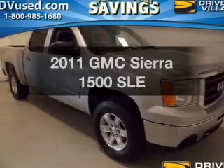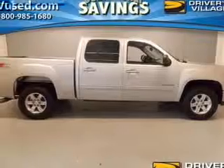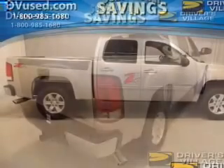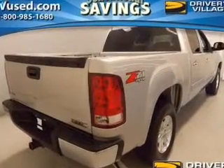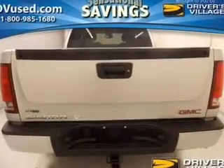Presenting the 2011 GMC Sierra 1500. Travel the roads in style and comfort in this great vehicle. The powertrain includes four-wheel drive with a powerful eight-cylinder engine connected to a smooth-shifting automatic transmission. The anti-lock braking system will help deliver you safely to your destination.